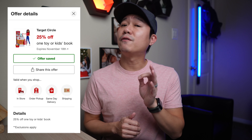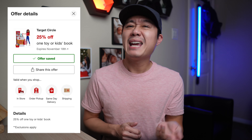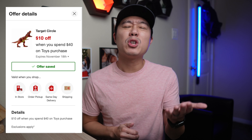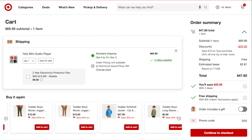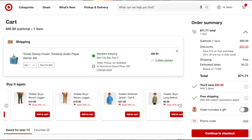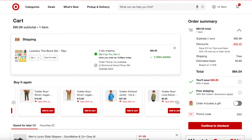Every now and then, Target offers discounts via their Target Circle program, which is essentially just signing up for a Target account and clipping the coupons to use in-store or online. What's really nice about it this time is they're offering two coupons that stack. The first is 25% off a single toy or kid's book, and the other is $10 off when you spend $40 or more on toys. Being able to use both coupons on any toy that's $40 and up gets you a pretty decent savings.